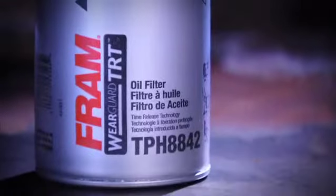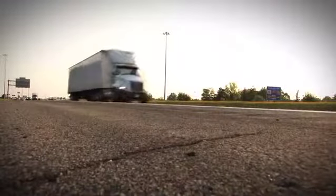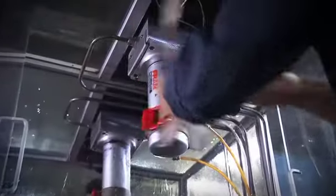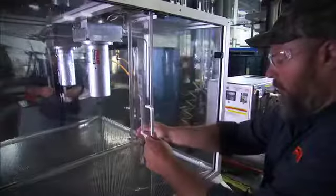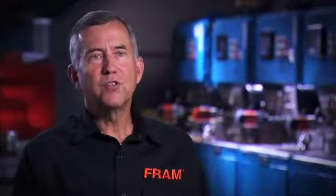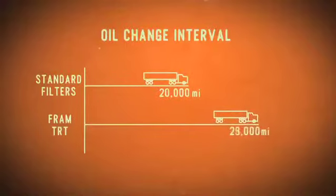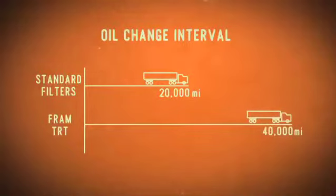It all results in a filter that helps keep trucks on the road instead of the garage — real, measurable savings that translate to lower operational costs, just by changing your traditional oil filter to the FRAM TRT. With a normal filter on a heavy duty truck, the oil change interval is typically around 20,000 miles. Using the FRAM TRT filter, you can actually increase that oil change interval up to two times that rate.